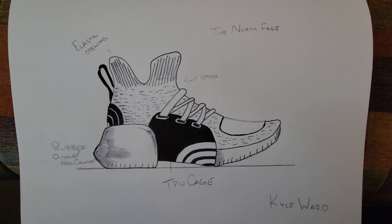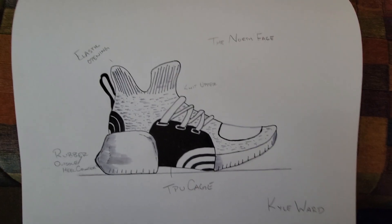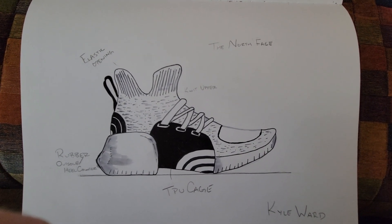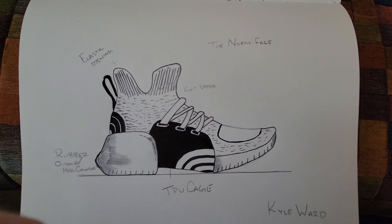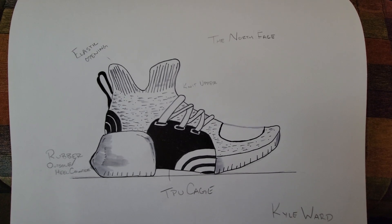Hello, my name is Kyle Warden. This is my North Face application for the Pencil Diversity by Design Masterclass. This is a classic runner with a few added features.